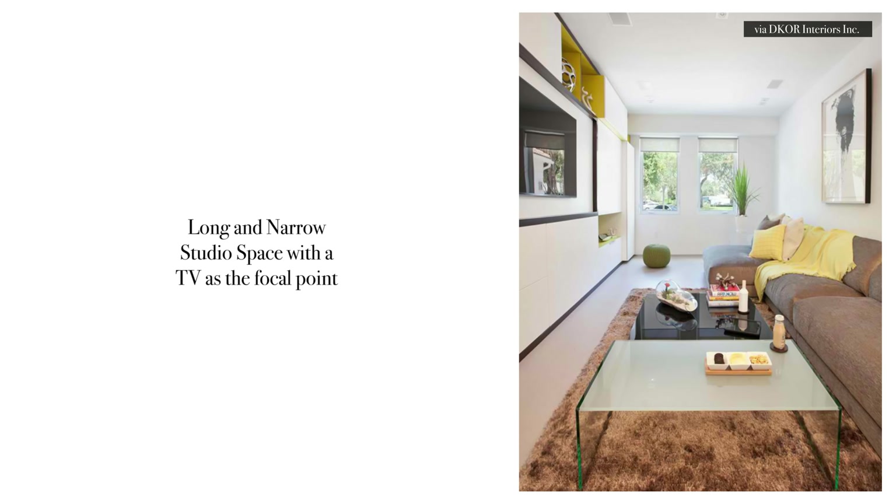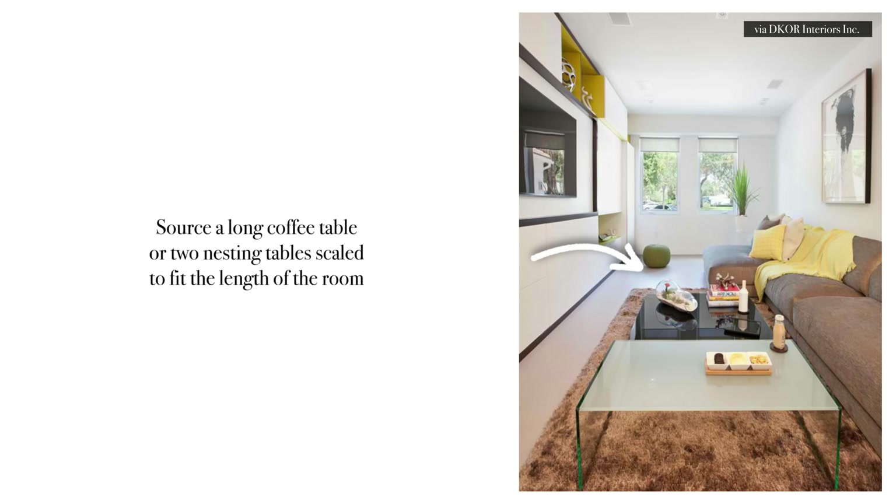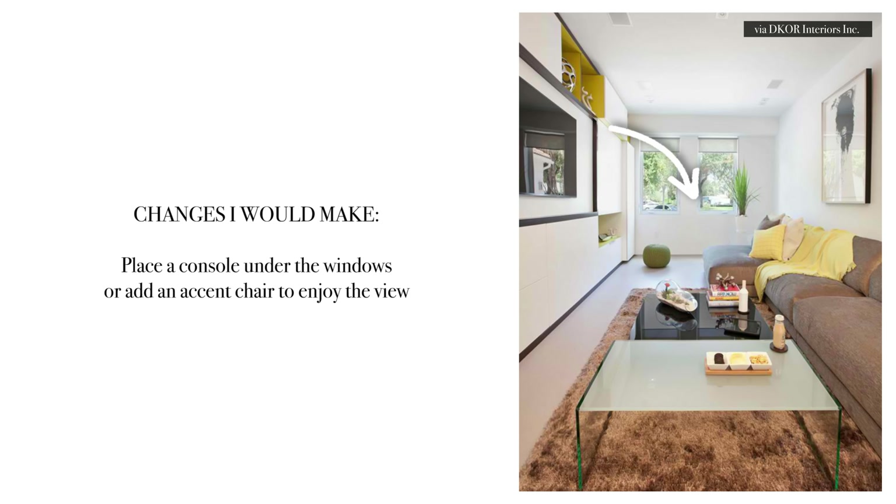Moving on to this long and narrow studio space — this is as real as it gets. It's a long and narrow space with the TV as the focal point. In this case, you really have no choice but to flank a sectional or a long cozy sofa opposite the television. I love that the owner sourced a long coffee table — two nesting tables scaled to fit the length of the room. I think there's a missed opportunity by the windows, since you could also place either a console table or another accent chair to enjoy the view.